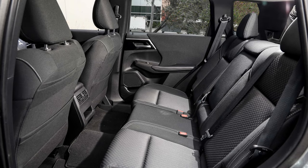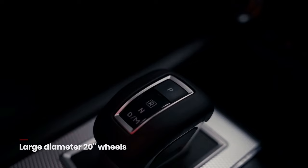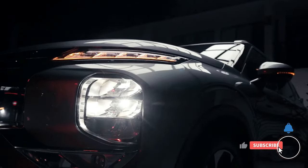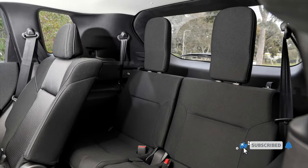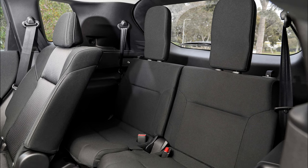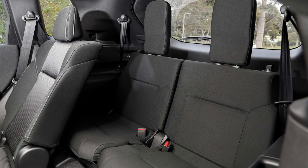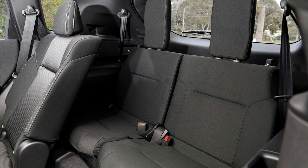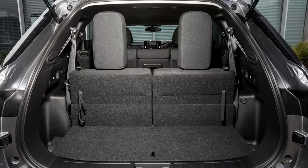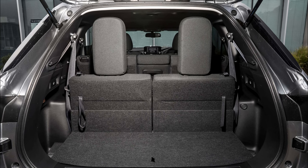Is it a complete reinvention? Maybe not, but it's a serious contender in the crowded compact SUV market, offering enough fresh appeal to tempt both loyal Mitsubishi fans and curious newcomers. Whether it's a full-blown rebirth or a well-executed revamp, the 2024 Outlander deserves a closer look from anyone hunting for a spacious, stylish, and versatile SUV.